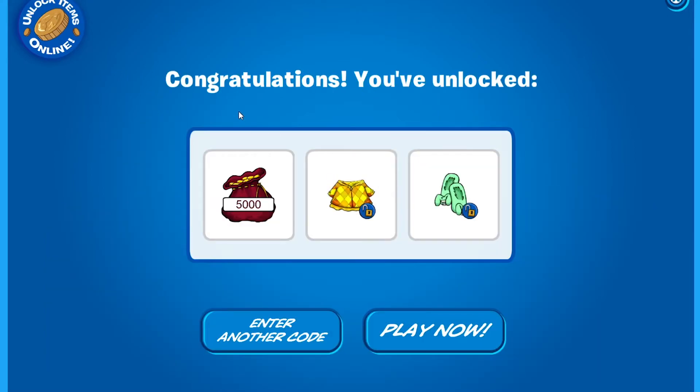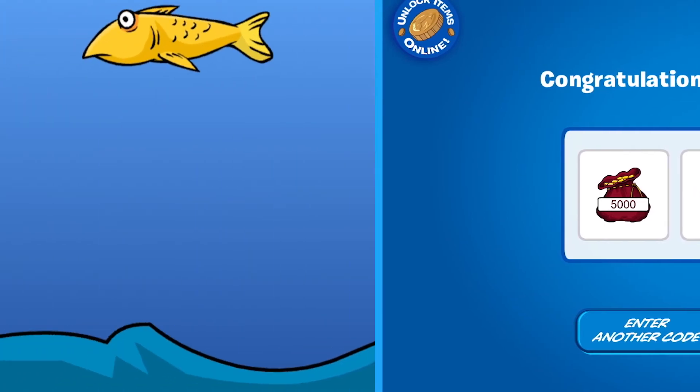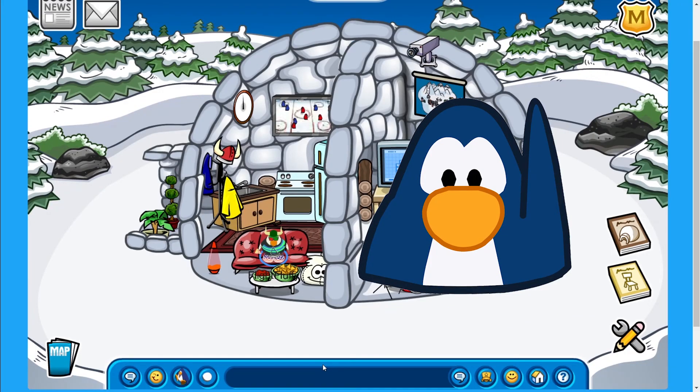After redeeming it, you'll get three things consisting of 5,000 coins, a gold and quilted coat, and green bunny slippers. Be sure to use this code as soon as possible because it can expire soon. That's it for this video, thanks for watching, waddle on!